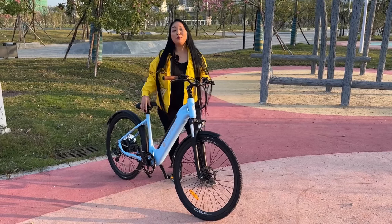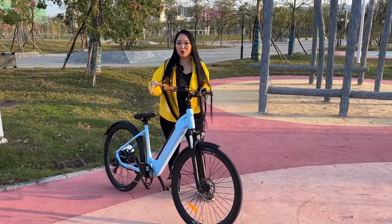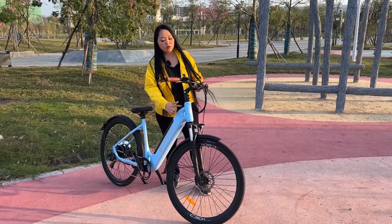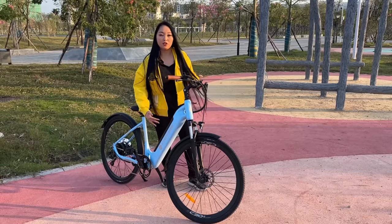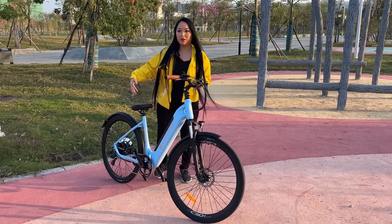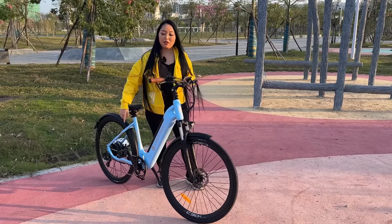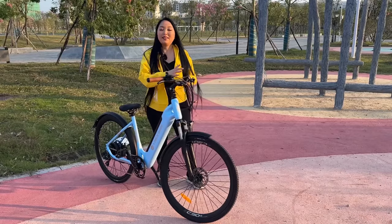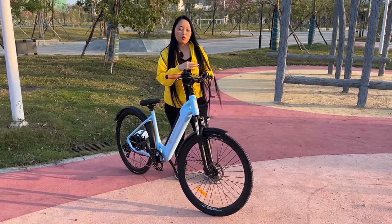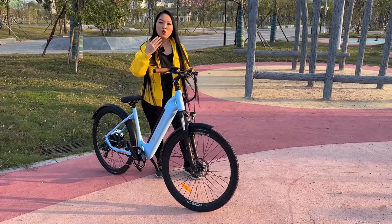We've arrived at the park to test this new model — I can't say the name because it will be released next year, so check out ADO's socials for the launch. You can see it has a different design with a V-shaped frame section plus reinforcement in the front and middle for extra stability. It's very easy to step on and off, making it especially suitable for women or older people. The handlebar grip area is very comfortable. It features a Shimano drivetrain and a new color display that can connect with the ADO app so you can see all your ride information. You have 5 engine assist levels to adjust your effort.